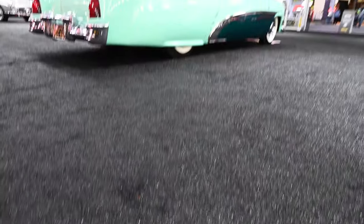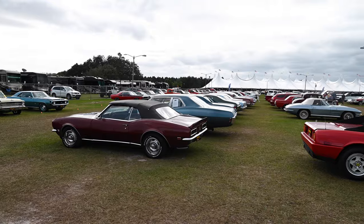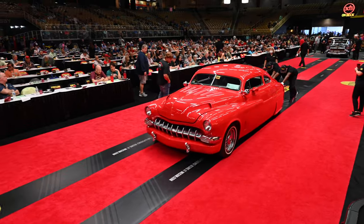While we can't all own something as unique as the one-of-a-kind Hirohata, it's good to know that there are still opportunities out there to make a Mercury your very own.